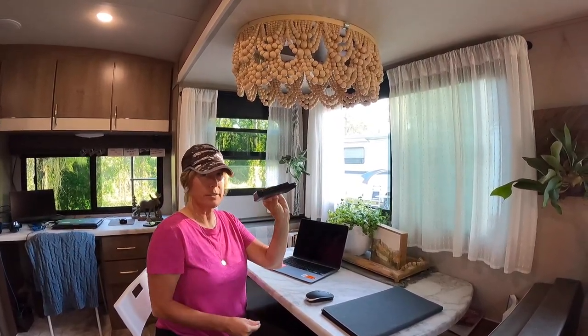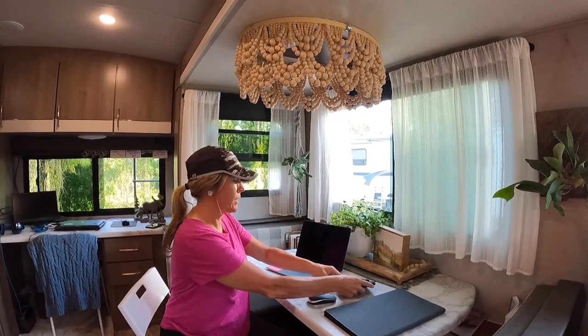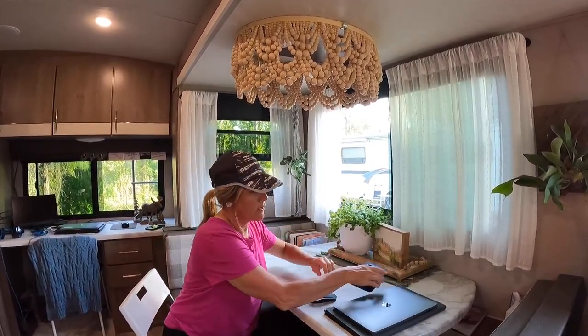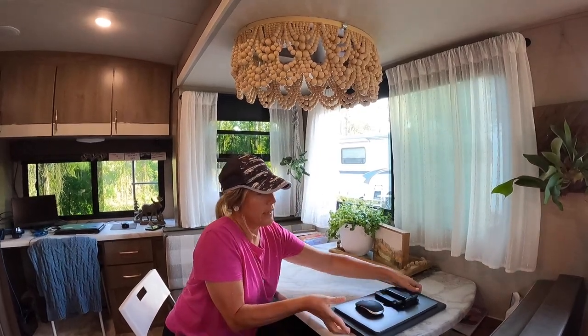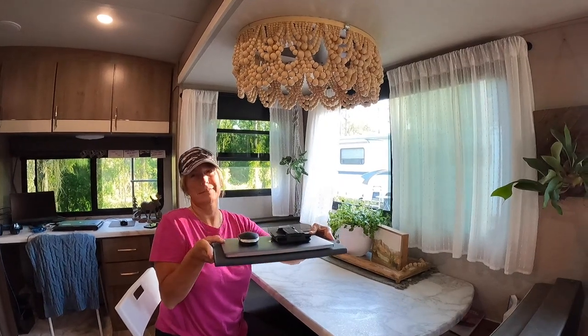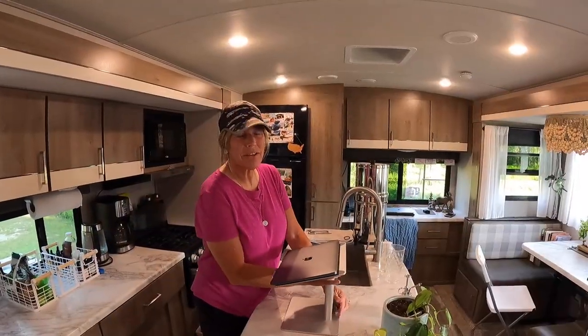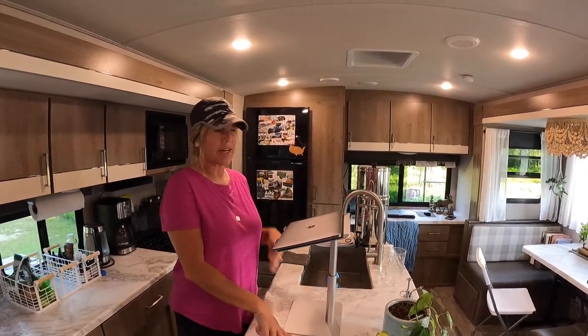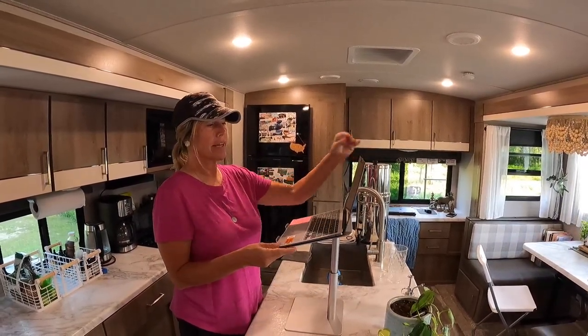And then my laptop. So this is my entire work life right here — and that's so cool. The other thing I found is this laptop stand, and it converts this kitchen island into a standing desk area.